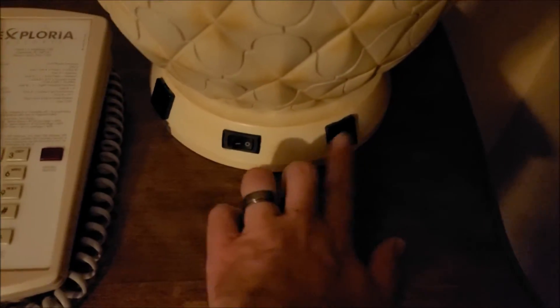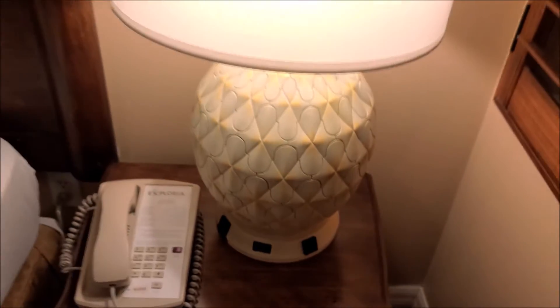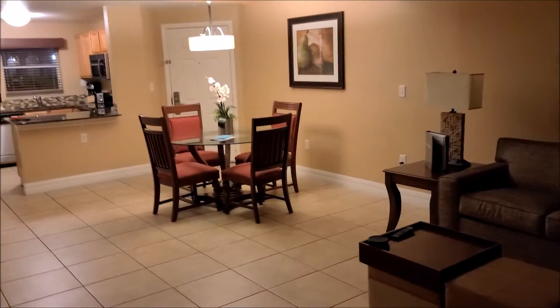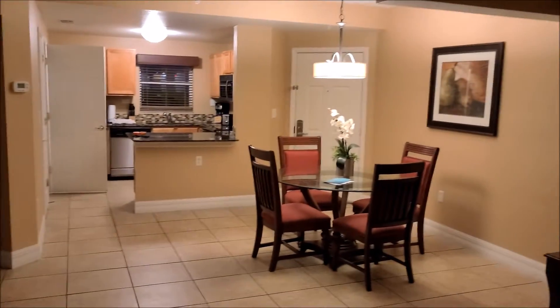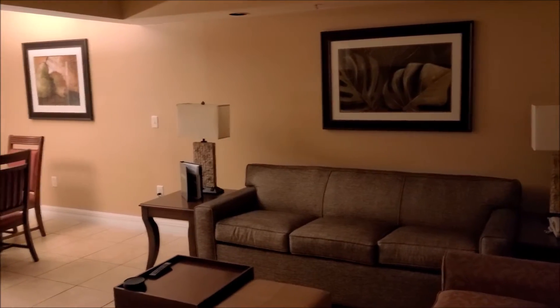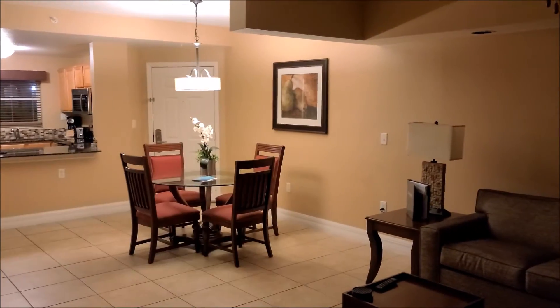This is so much nicer than the last one we were in. This place is nice — so big, so spacious. Bring your whole family, everyone can enjoy it. So far I'm very pleased. And there you have it — there's the Exploria Resort, Summer Bay, Orlando. Thanks for watching, we'll see you later. Bye.